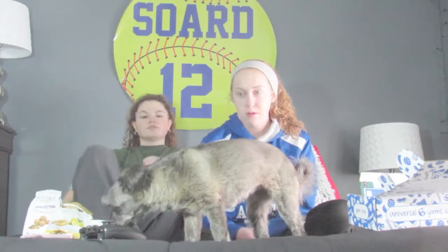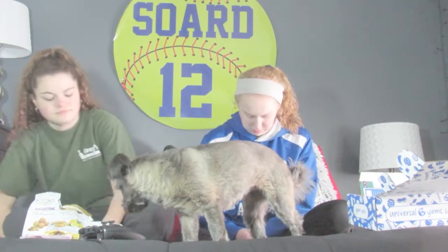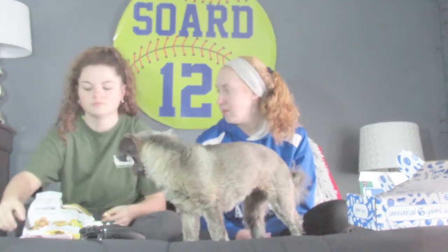This video is sponsored by Greg's Painting. Come get your paint brushes today.